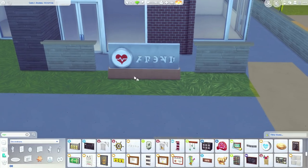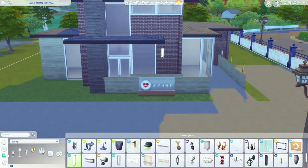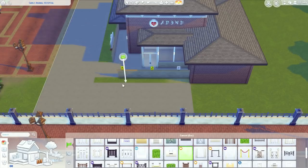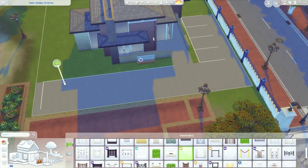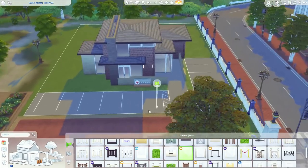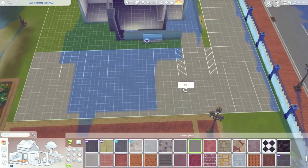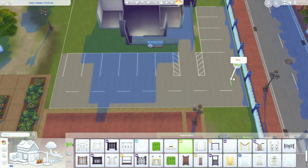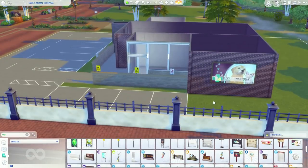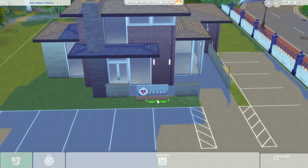Some of you guys requested that I make a vet clinic a while back, but I just wanted to get through the Brindleton Bay collab first, which was a whole week of builds. I really wanted to do this vet clinic in a more modern or contemporary style because a lot of what I've been doing lately has been very cottagey, country, and coastal, and I was getting a little burnt out on it.